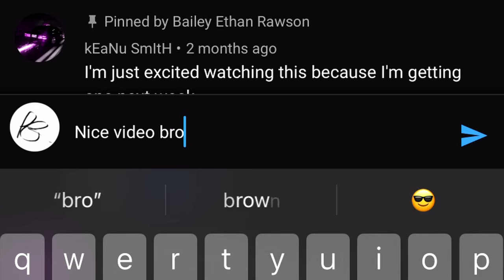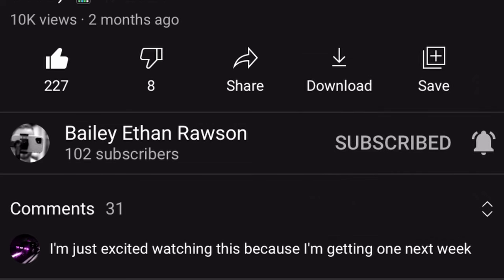Well, that is it guys — that is What's On My MacBook Pro. I hope you enjoyed this video. I'm going to release more tech-related videos in the future such as the What's On My iPhone 11 video and some other new videos depending on how much time I have. So please make sure to leave a like, comment, subscribe, and hit the notification bell if you can. This is Bailey Ethan Rawson signing out.